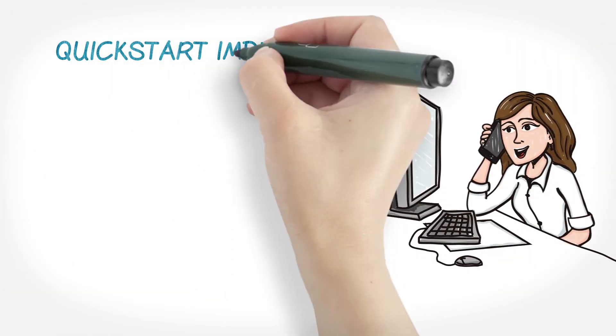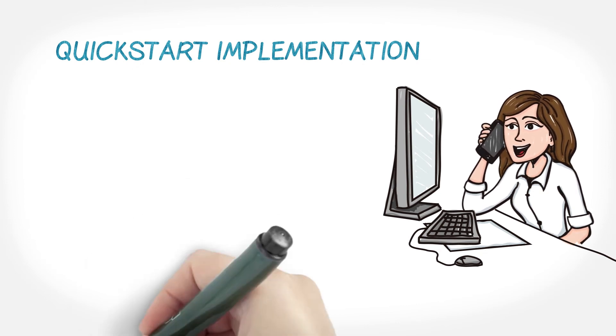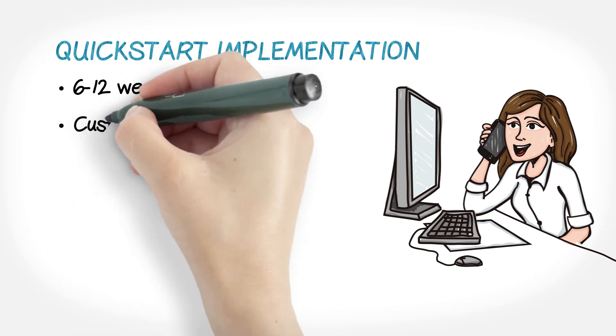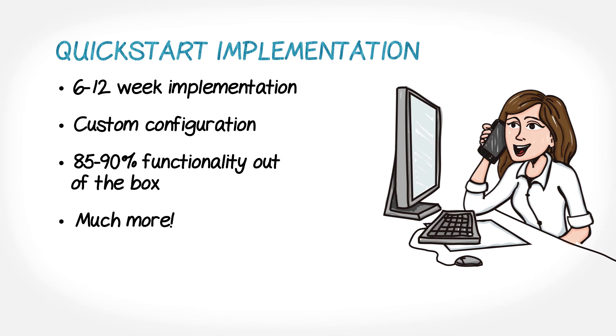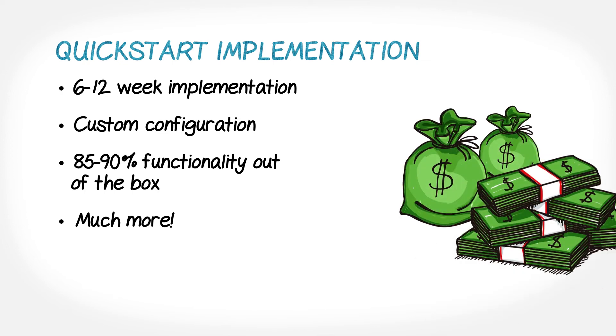Then there's our Quick Start Implementation. It's for clients who are looking for quick time to value, who are comfortable with a 6-12 week implementation timeline, and who are looking for some customizations while sticking with 85-90% out-of-the-box functionality. Most clients see our Quick Start as a fast way to get ROI before moving on to additional functionality or onboarding new departments in subsequent phases.